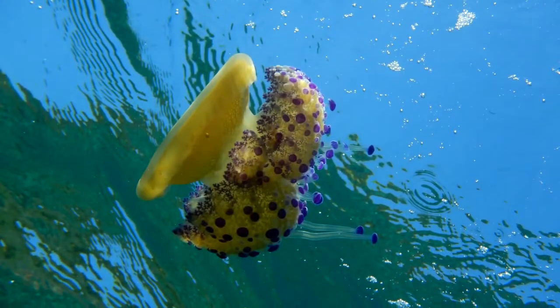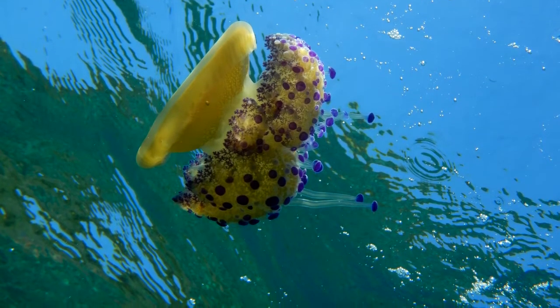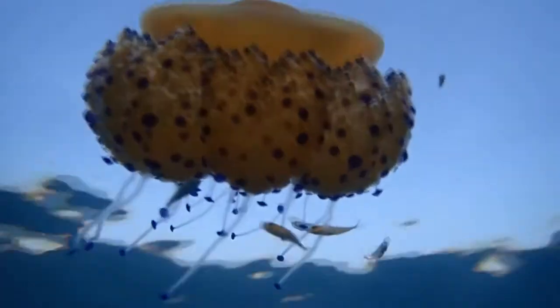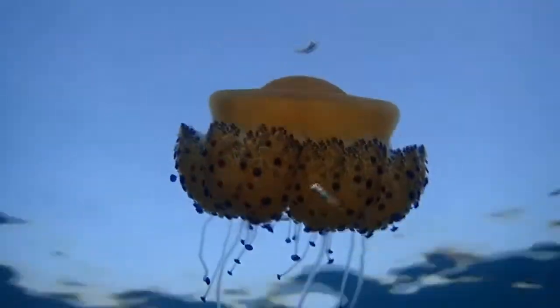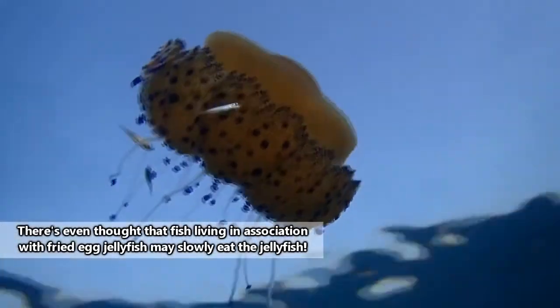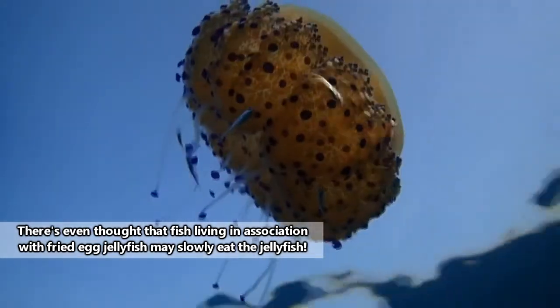Fortunately for swimmers, fried egg jellyfish stings are generally considered harmless to humans. Their sting must also be relatively harmless to some species of fish, because these jellyfish often live in close association with fish species. For example, juvenile mackerel may live in the tentacles of fried egg jellyfish as protection.